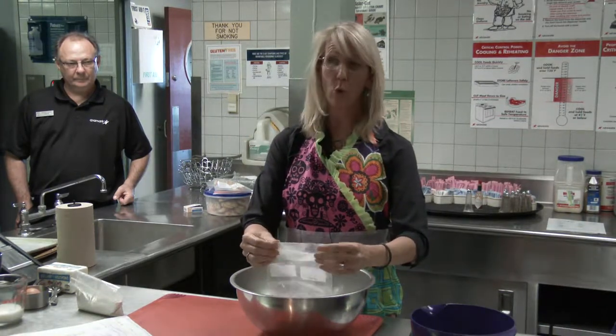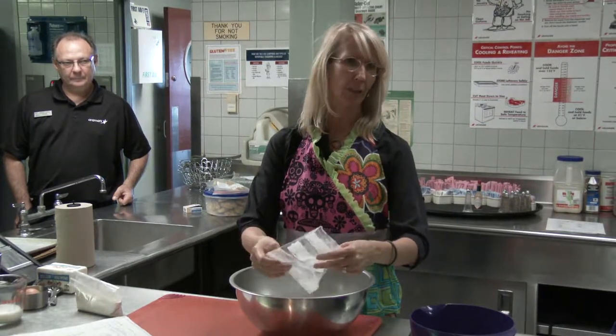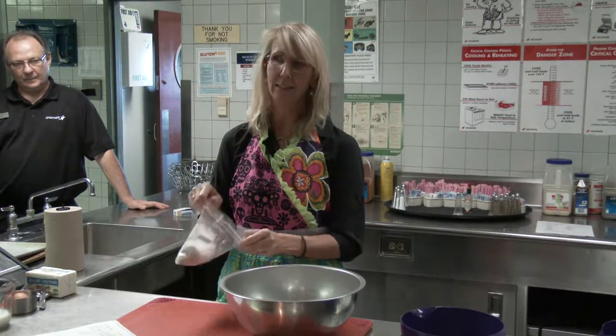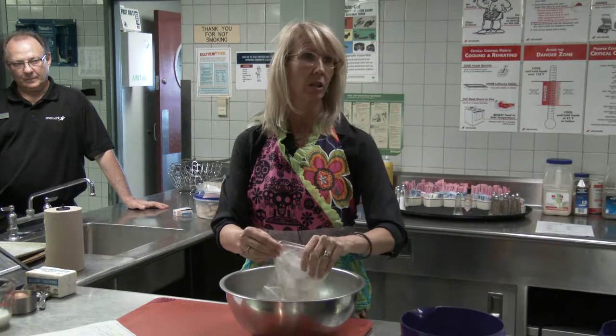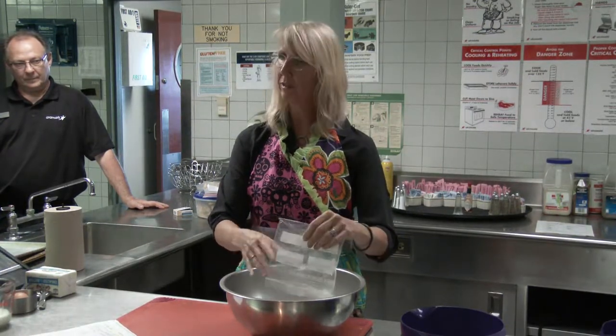I've been researching what white whole wheat is — I figured maybe it was just whole wheat that had been bleached, which you don't really want. But it's not; it's actually a wheat that's been bred to have a whitish, lighter flavor.